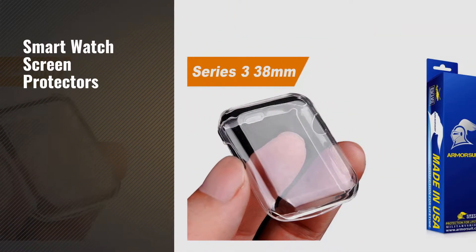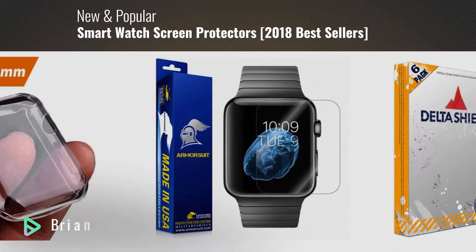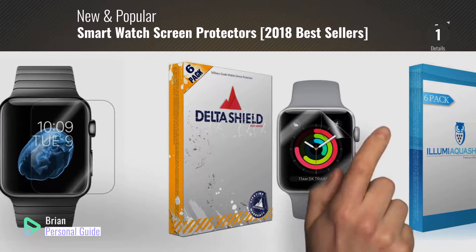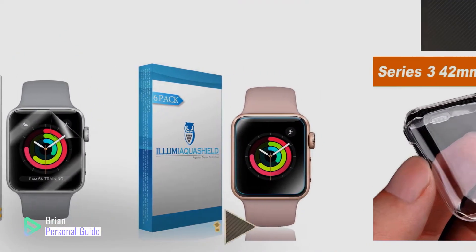If you're looking for smartwatch screen protectors, this video is for you. My name is Brian, your personal guide. Welcome to our channel. At any time, you can click this circle in the corner and get more info and real-time deals on your favorite products.